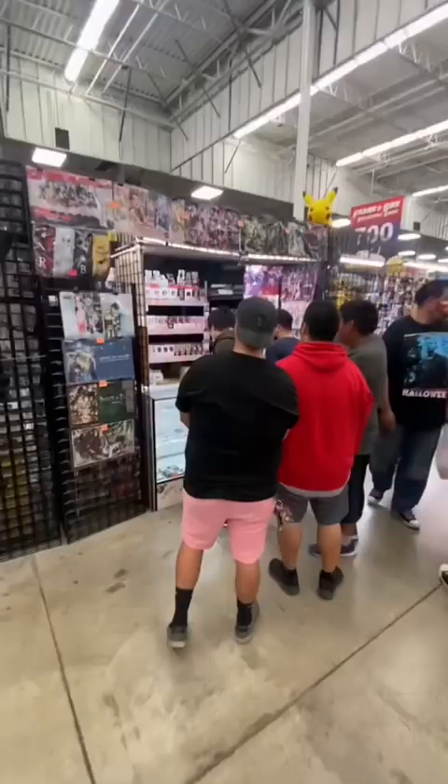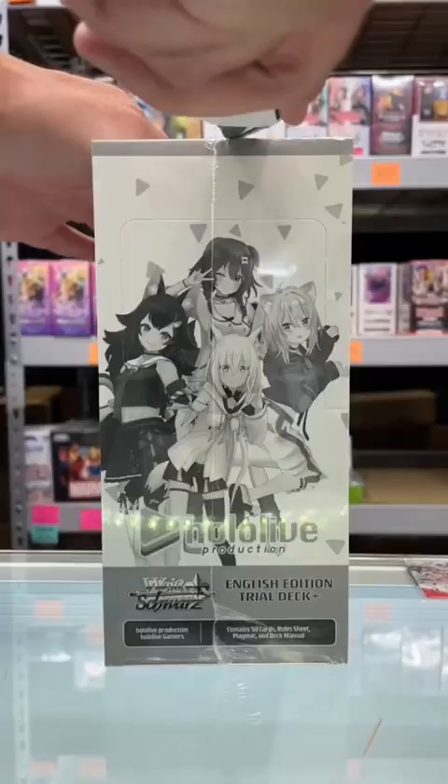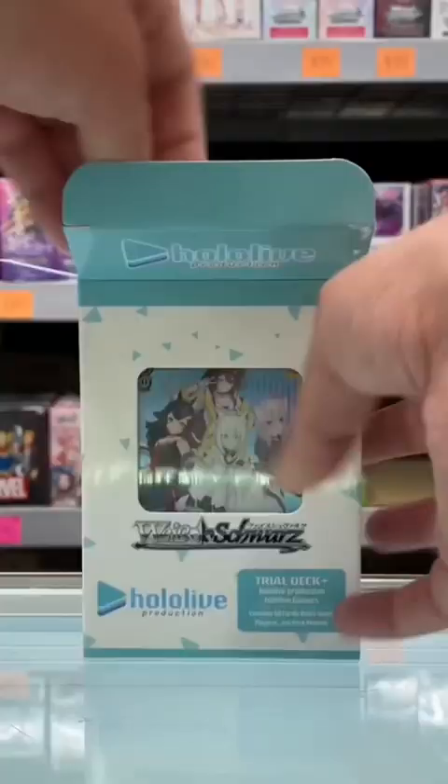I made it to the Frankenstein collectible show right before it closed. I see this crowd of people surrounding Tress's collectibles — turns out they're trying to pull their favorite VTuber cards from the new HoloLive Weisschwartz set. Several of these coveted signature cards are worth hundreds of dollars. Let's see if we can pull one from this HoloLive Generation Gamers trial deck display.